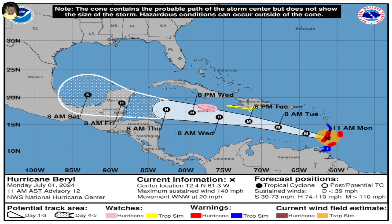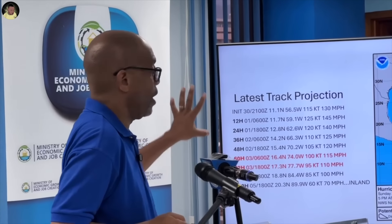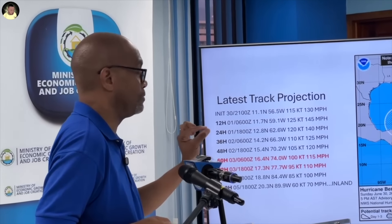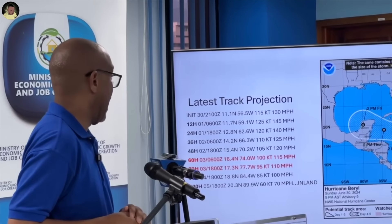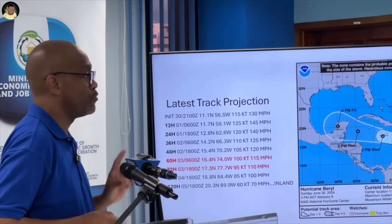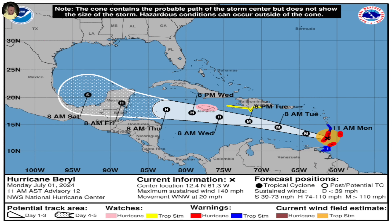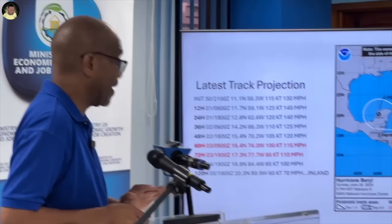This is what the latest track projection looks like. The numbers on the left side of the screen pinpoint where those black dots on the map are located, indicating that the system right now is centered over the Atlantic Ocean, as we can see on the right-hand side of the picture. That yellow circle shows the overcast of the hurricane moving westward. It is already at Category 4, which means it is a major hurricane, moving toward the west-northwest, just a little bit north of due west.